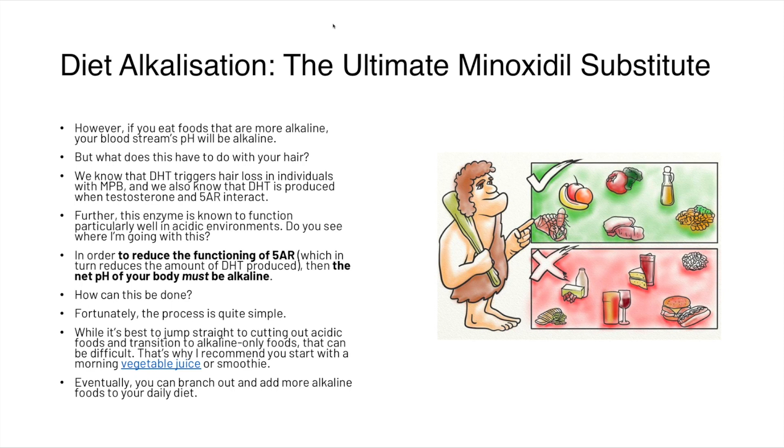This is quite simple to do — you start cutting out acidic foods and transition to alkaline foods. It can be difficult, so we recommend starting your morning with a vegetable juice or smoothie and then gradually branching out by adding more alkaline foods to your diet.